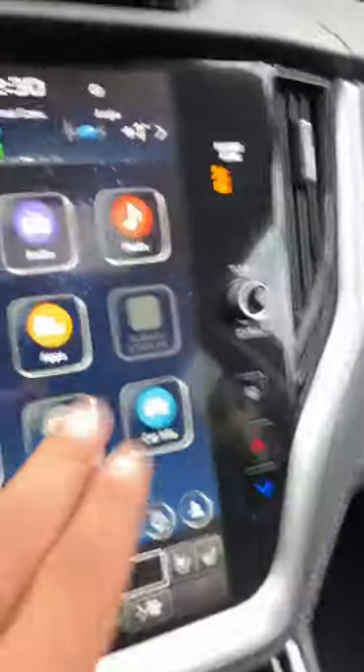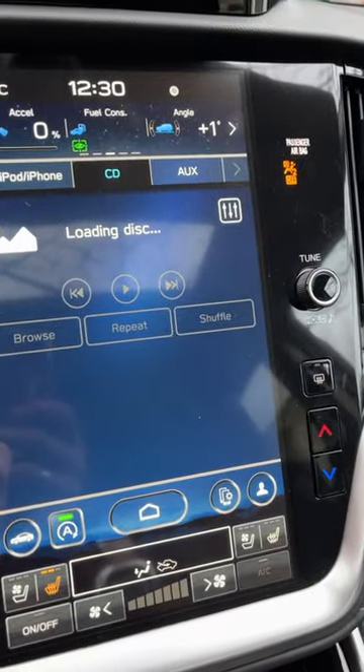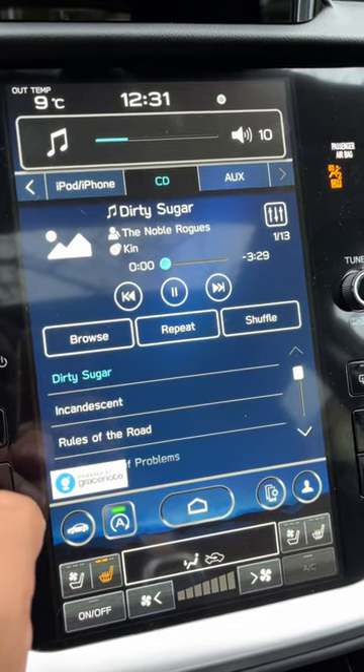In it goes. Close up the lid. You're going to go to Media — CD — loading disc. Come on... here we go.